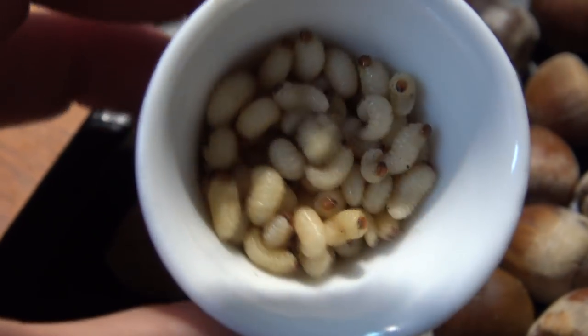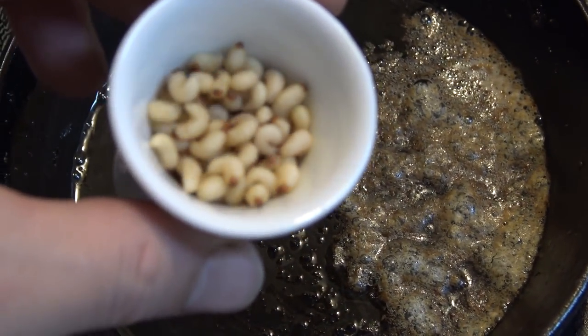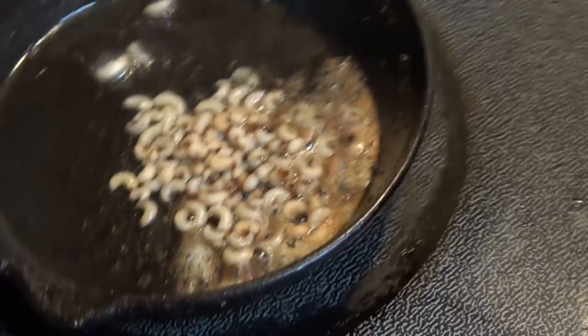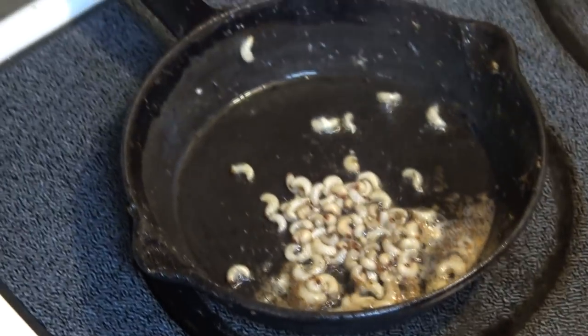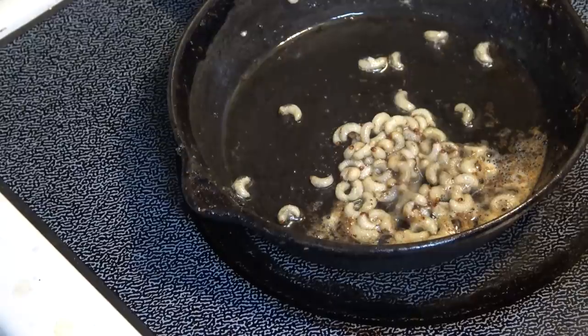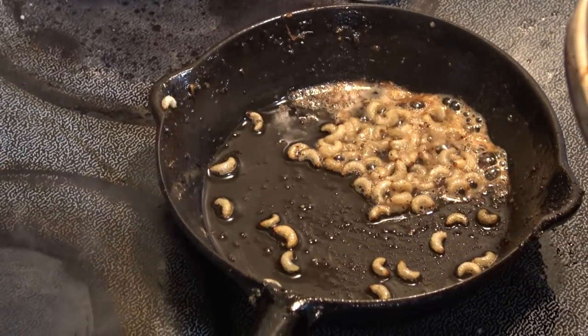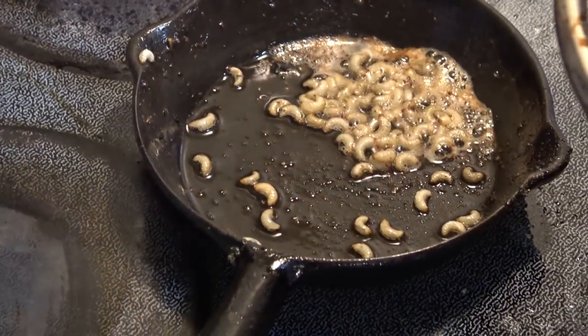That's an egg cup. Butter grubs — I forgot that they explode sometimes! They're all over my kitchen. I pushed the pan off the heat; it was just too hot. Little grubs flying all over the place.